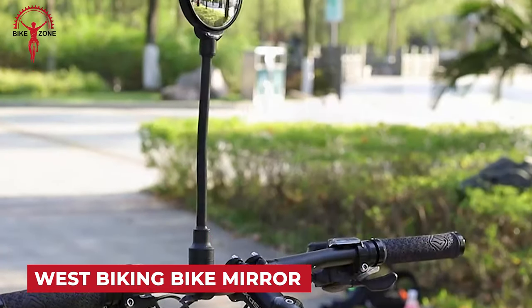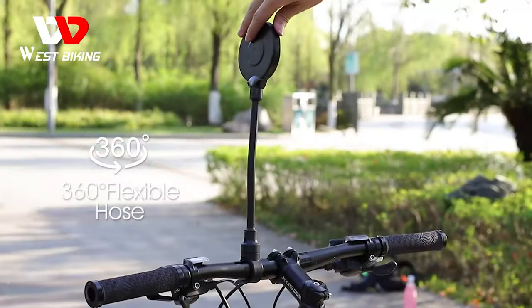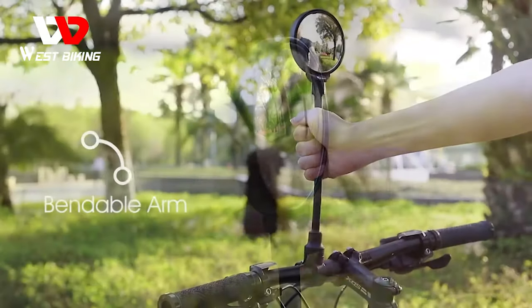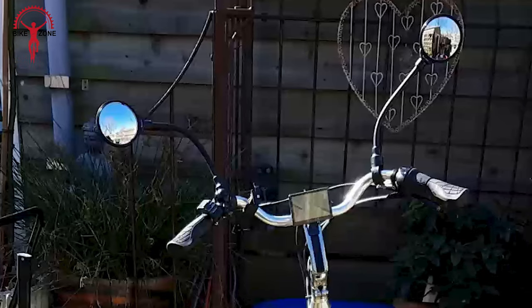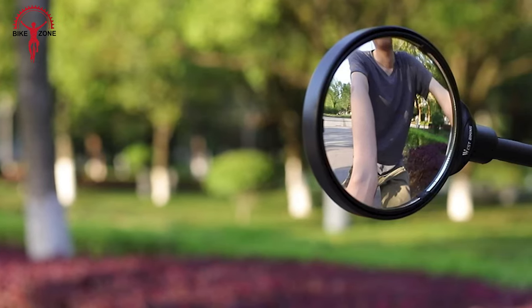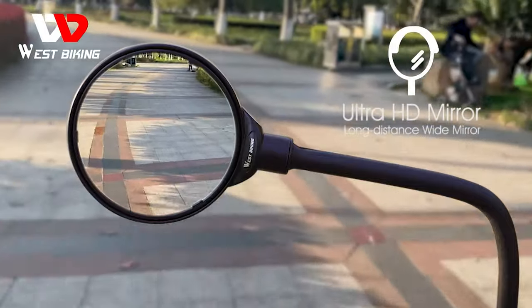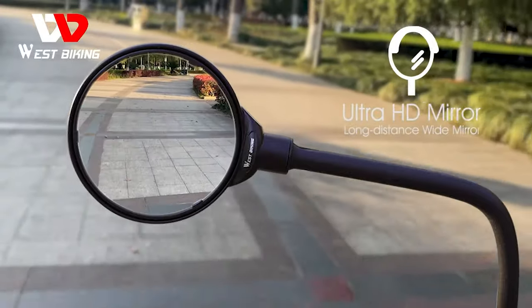The West Biking Bike Mirror Handlebar Mount is a game-changer for cyclists seeking a clear rear view. With an adjustable and rotatable design, it ensures riders have optimal visibility, enhancing safety on the road. The anti-glare feature combats blinding lights, offering a hassle-free biking experience. Easy to install with a screw mount, this mirror is compatible with various handlebars. Its sturdy build and protective reflector make it durable against the elements, providing a practical and reliable solution for riders.